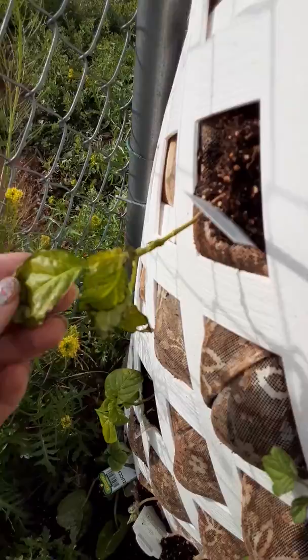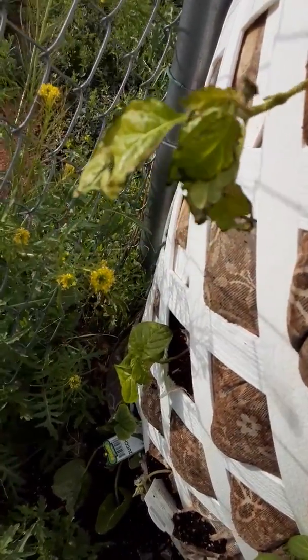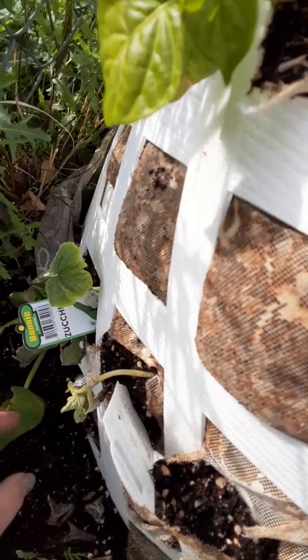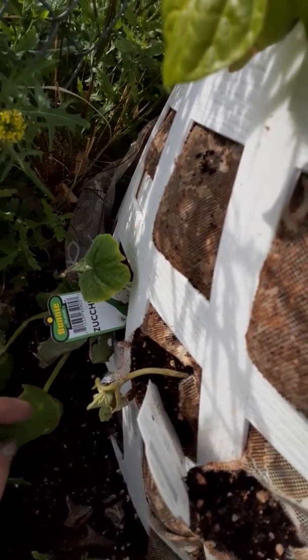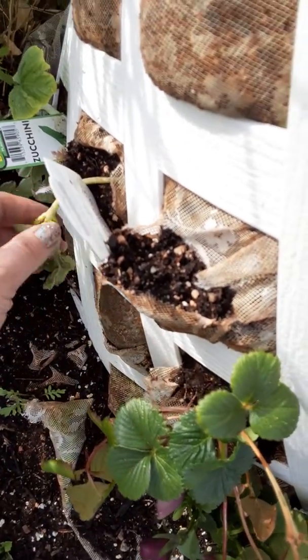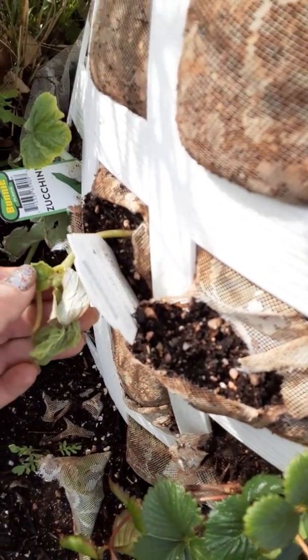This one got a little roughed up too. This side of the tower froze harder. It also froze this zucchini a little bit, but it's gonna be coming back, so it's doing alright. I don't know if this honeydew is gonna come back though — it's pretty rough.